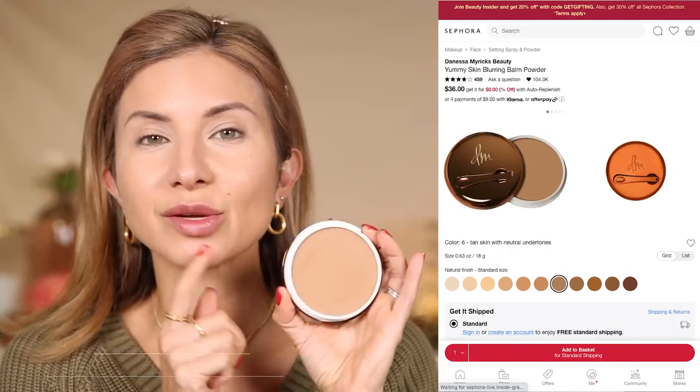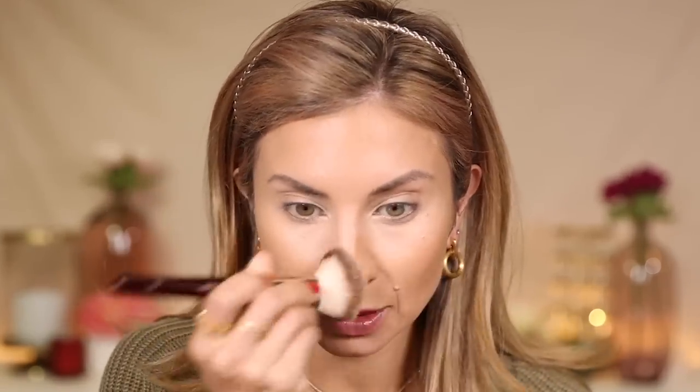I have been so excited about this discovery — the Danessa Myricks Yummy Skin Blurring Powder Balm. I love it as a foundation, but I also love it as a bronzer. I picked up shade six recently and I've been using it as my bronzer — it is so good. It's very warm, so it's not really a contour shade; it's really going to warm the face up. What I love is that it stays in place all day, blurs texture and large pores, and doesn't look heavy or dry. Just gave some warmth and dimension to the skin — another best discovery of 2022.